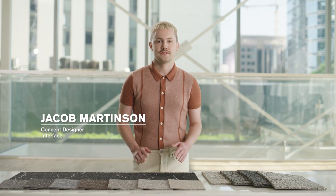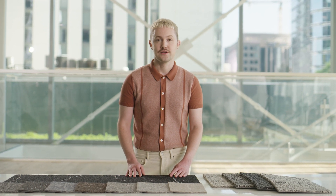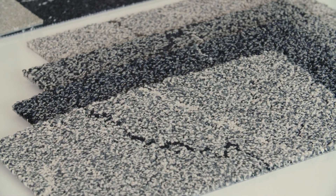Hi, I'm Jacob, a designer at Interface. Lost Palms is an expansive collection that explores scale, pattern, and texture using desert landscapes as inspiration. Let's take a closer look at Desert Veins and Ribbonrock, two of the nine Lost Palms products.